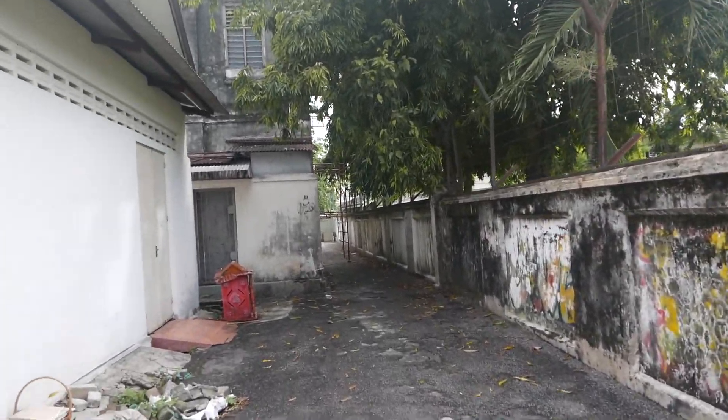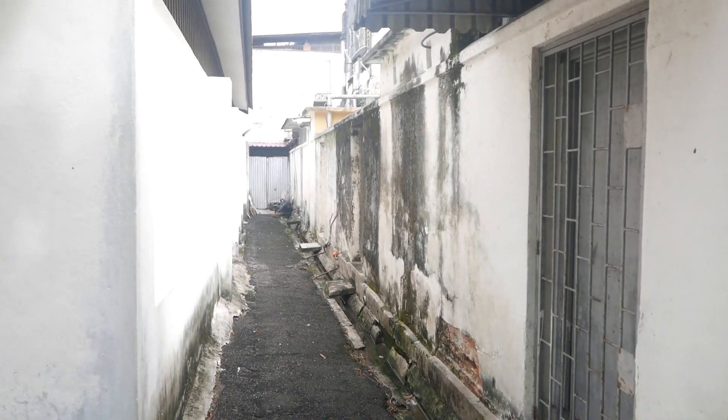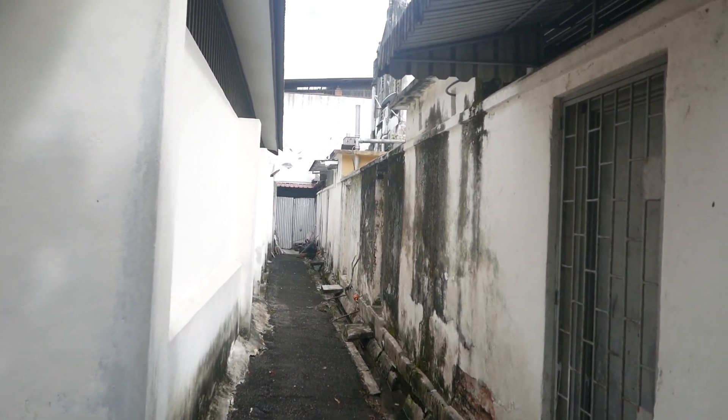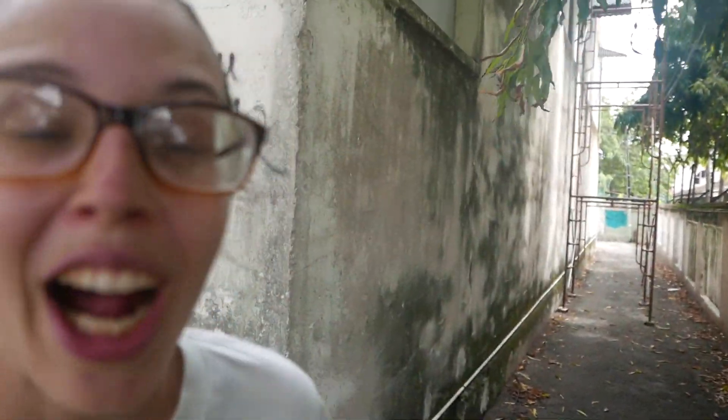Definitely the more quiet areas always tend to be the most rewarding. This city is amazing — you turn a corner and art, boom. Yeah, no art down this one but this is like the alley you'd think, 'Oh is there art down there?' Cool stuff, really cool. Photographer's dream.